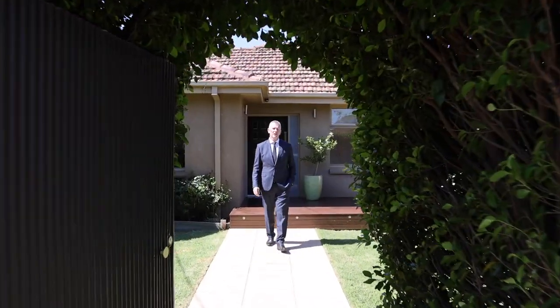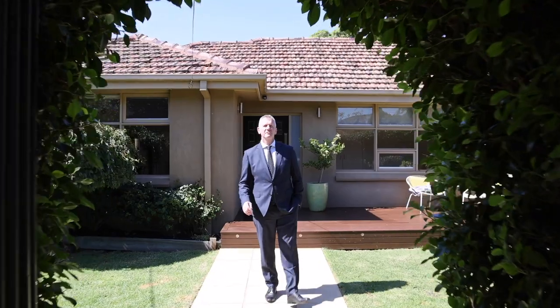Privately and securely tucked away behind this high fence, you'll find me today at number 8 Meena Avenue, Cheltenham, in the heart of the Golden Triangle.